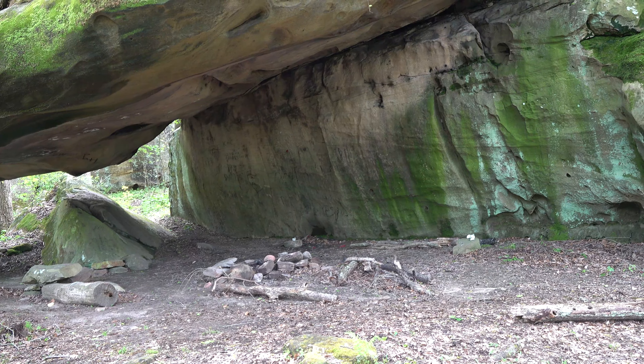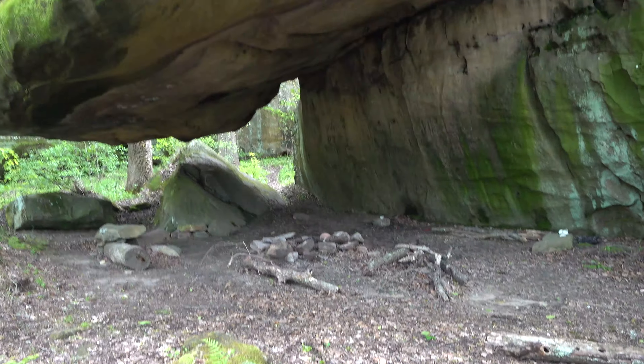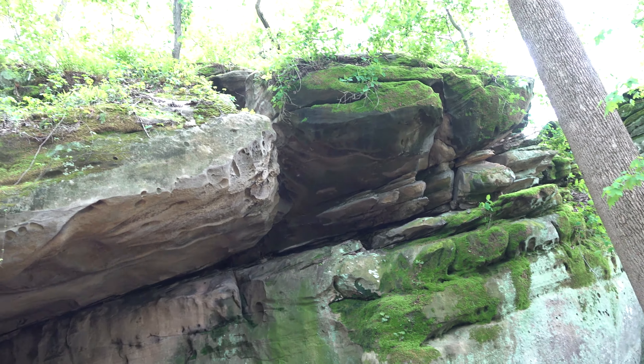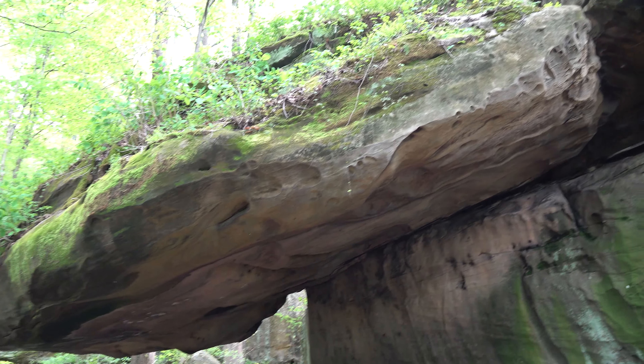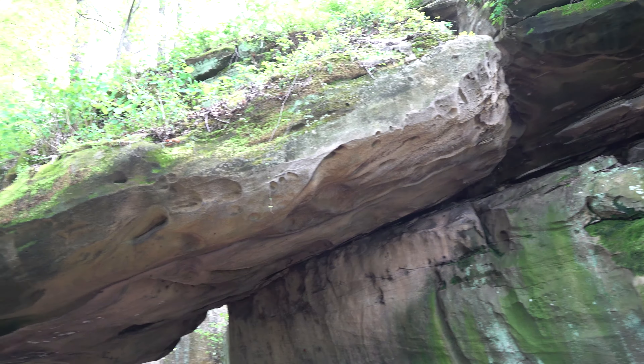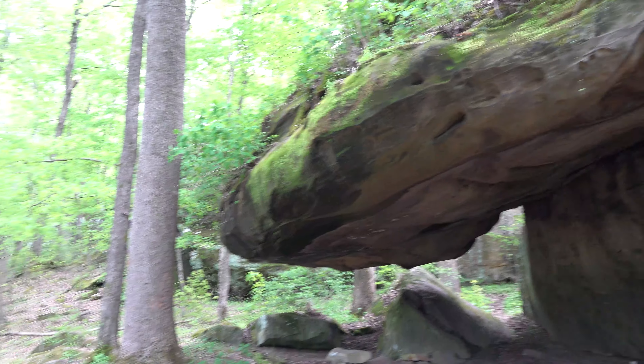One of my favorite shelters out here because the shelter overhangs up this rock and just creates a cool little tunnel effect inside. And if it was raining, this would be the place to be under.